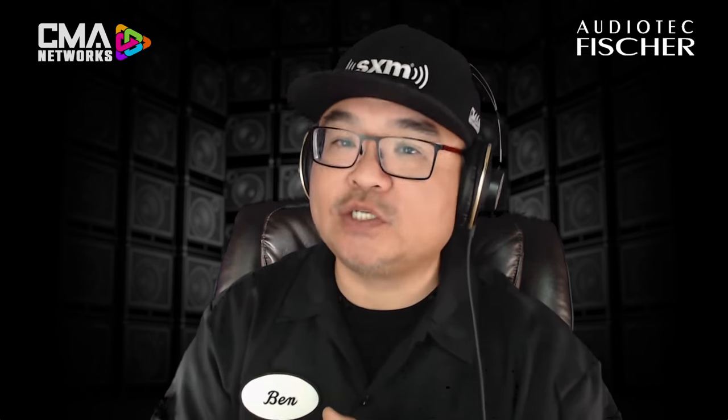This is CMA Connected, presented by SiriusXM, all about Audio Tech Fisher. And it starts now.